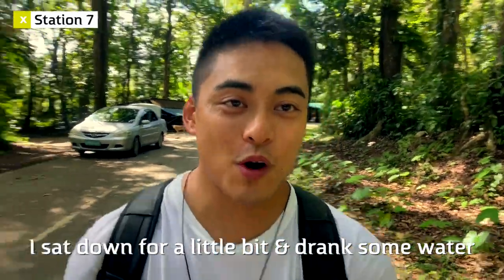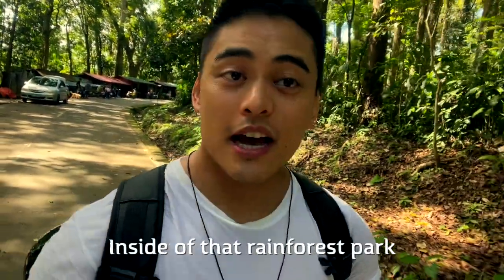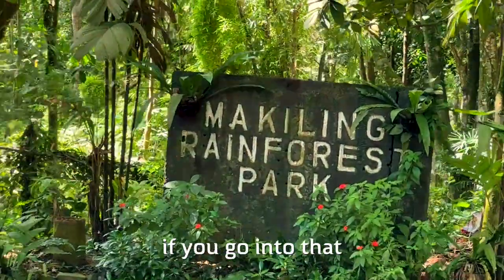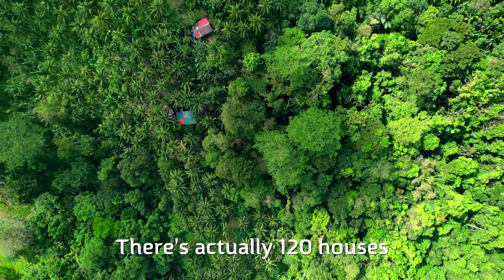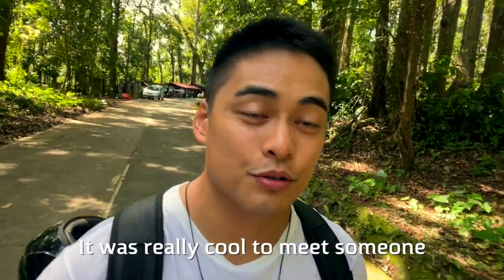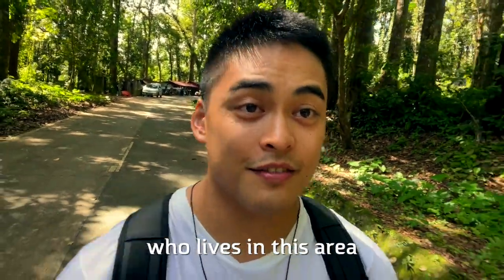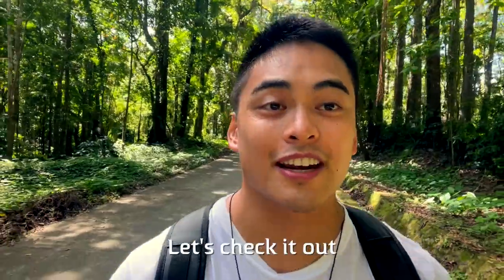I sat down for a little bit and drank some water, rested my feet. The man there, his name was Eddie. He told me that inside of that Plain Forest Park, if you go into that inlet right there, there are actually 120 houses inside of Mt. McKeeling — people live here, this is their home. It was really cool to meet someone who lives in this area. He told me that Mud Spring is not that far away — it's the next stop. Let's check it out.